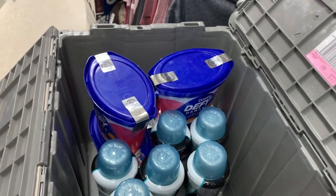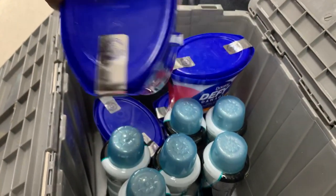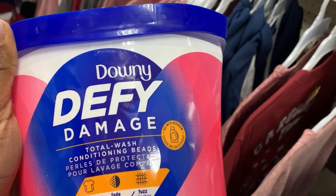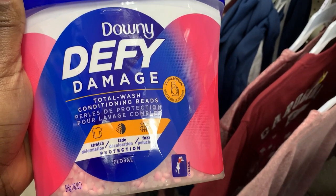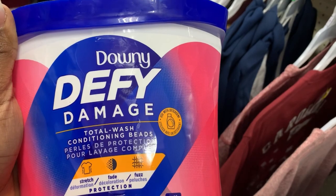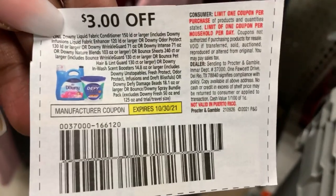As I was leaving, the cashier yelled out and said she had other items in the tote that were on clearance — that's where I found these Downy Defy Beads. These are ringing up for $4.48. There is a three dollar coupon in our October P&G which will make these just a dollar and 48 cents. Here's what that coupon looks like.